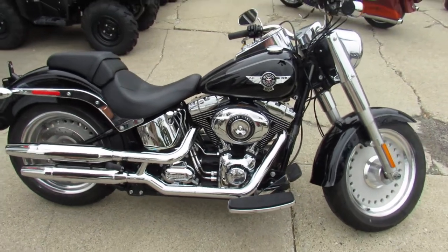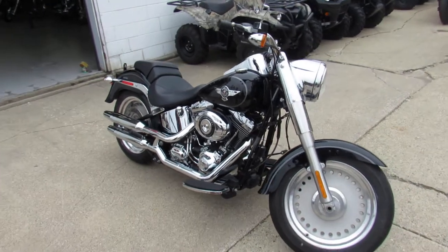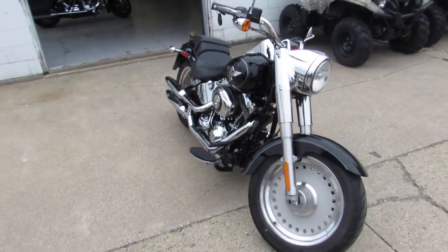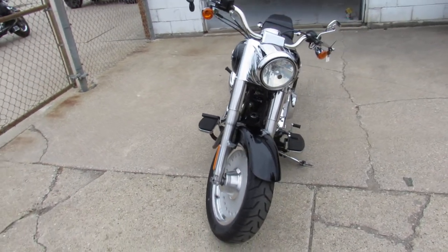Hey guys, it's ApprovalPowerSports.com here, doing some videos on the used Harley Davidsons. Just got another truck loaded in yesterday, we're going to try to get these things up as fast as we can. We're nearing 300 used Harleys in the showroom.